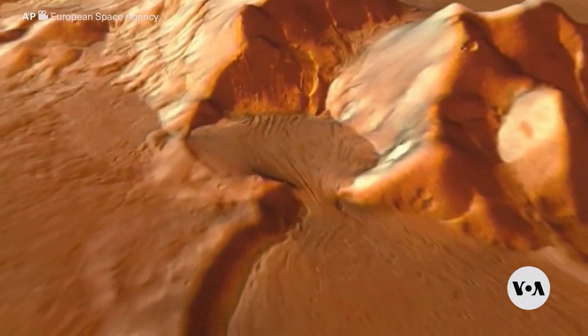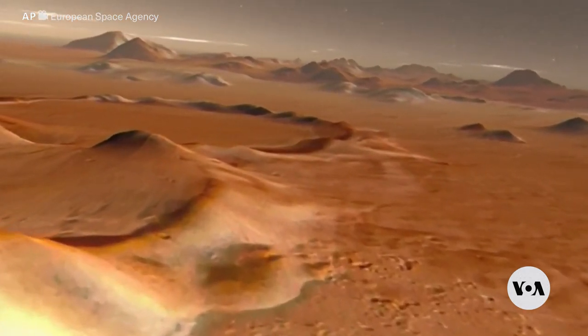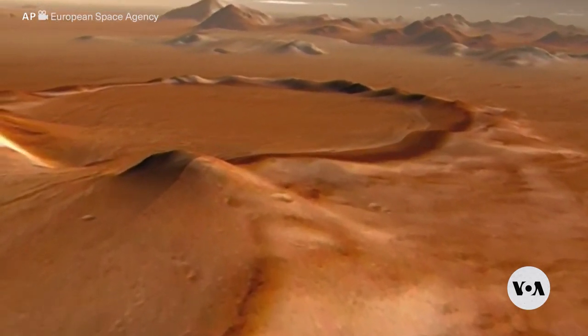Researchers say winds likely blew this rusted dust all over the planet, but without rainfall to wash it away, it just sits there as we see it today.